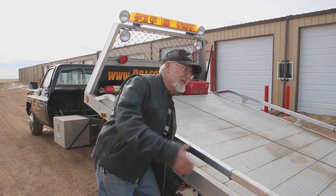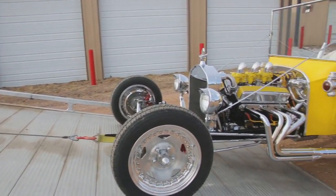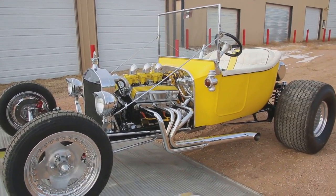How you doing guys? Dragoman here. I just bought another hot rod. Check it out — number 47. It's a beauty.